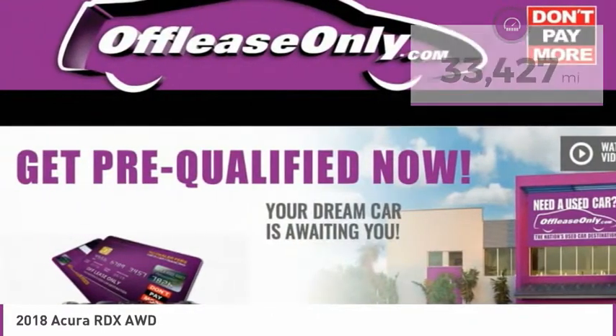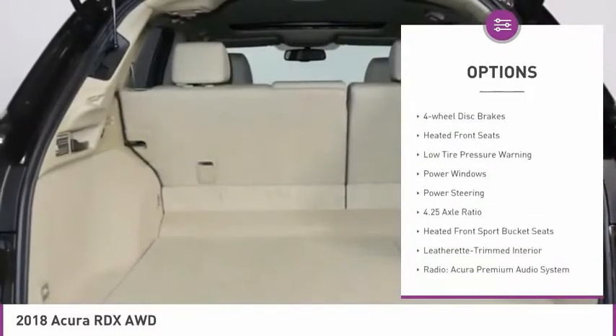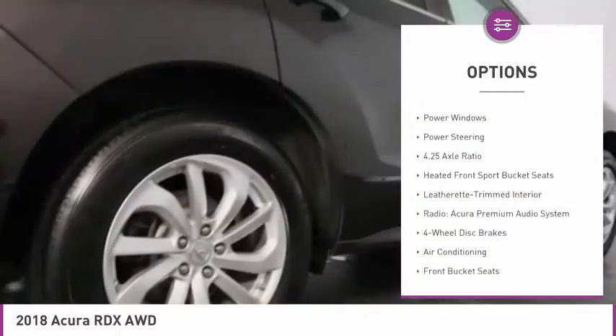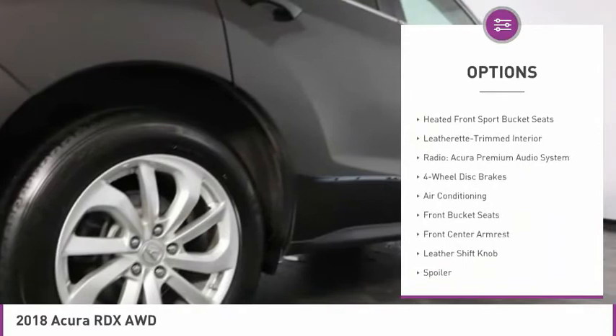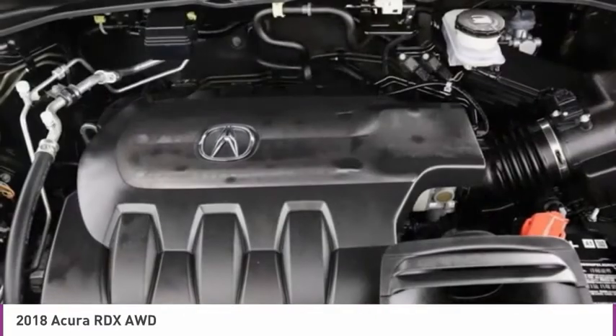Here are some of this vehicle's great options: electronic stability control, alloy wheels, power liftgate, brake assist, power moonroof, four-wheel disc brakes, heated front seats, low tire pressure warning, power windows, and power steering.